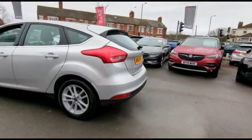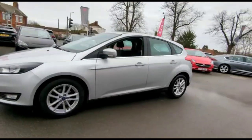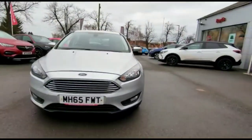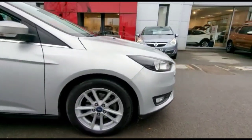It comes with many features including a rear spoiler, colour-coded door handles and mirrors with built-in indicators, daytime running lights and front fog lights, and stylish 16-inch alloy wheels.